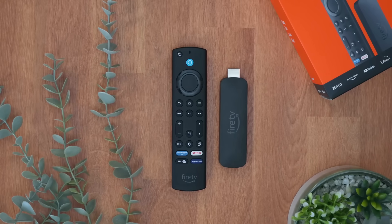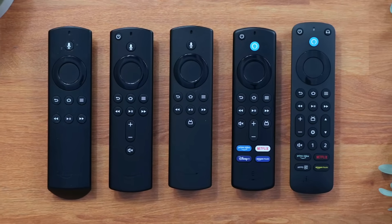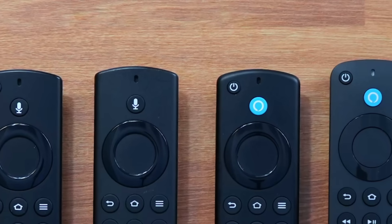A Fire TV Stick with an Alexa voice remote works differently. The remote does not listen for a wake word. Its microphone is only powered while the microphone button is physically pressed. No button press means no microphone activity — and that distinction matters.